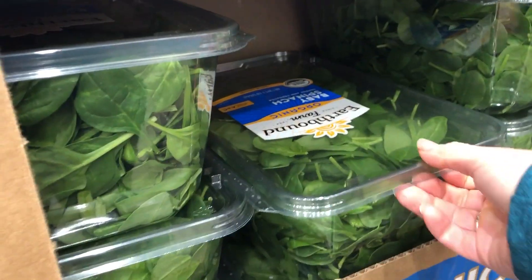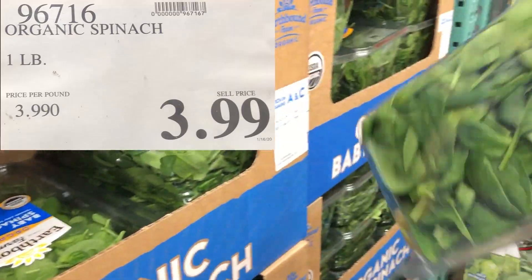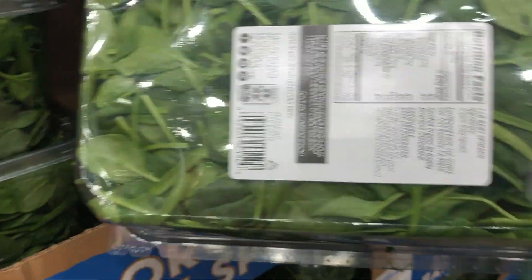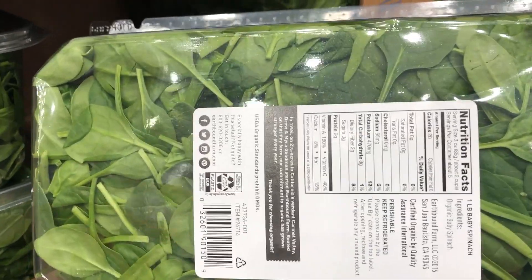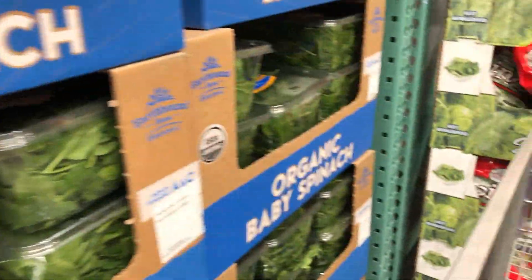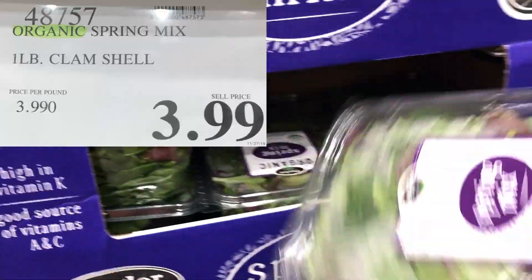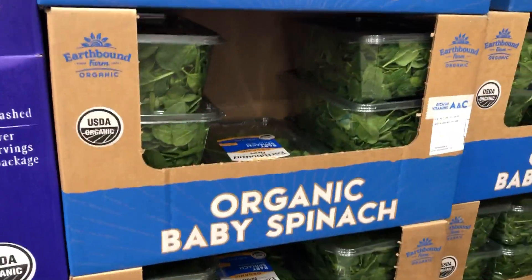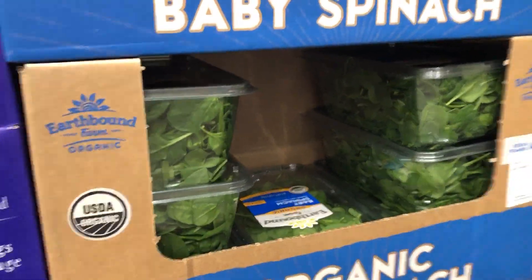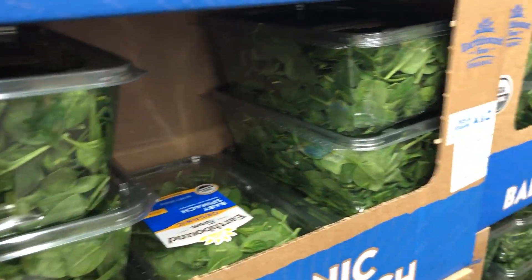If you shop at Costco, you've got to know that their organic spinach is a great price — you get one pound for $3.99. Here's a tip: look at the bottom and make sure there's not a lot of moisture or wet leaves; if there is, do not buy it because it will go bad fast. Otherwise, this lasts me in the fridge for about two weeks. I prefer the spinach over the spring mix because spinach is much more versatile — I use it in eggs, smoothies, and dinner since you can cook with it, whereas spring mix you're pretty much stuck to salads.